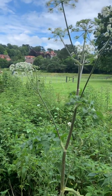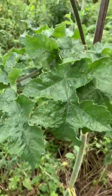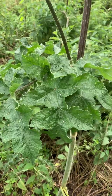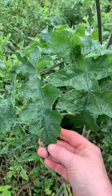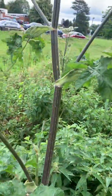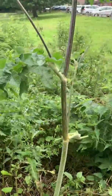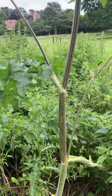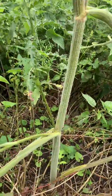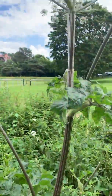So this is the common hogweed. If you note that the leaves, they're a lot less jagged than the giant hogweed and they're more rounded. Now this is about six foot, just a little bit taller than me. You can see that the stem is mainly green with a little bit of a purple hue in places.